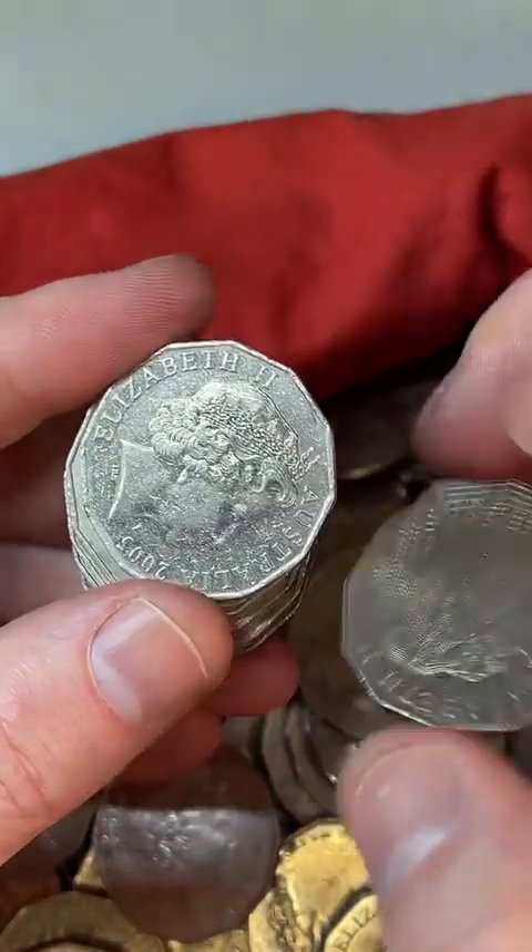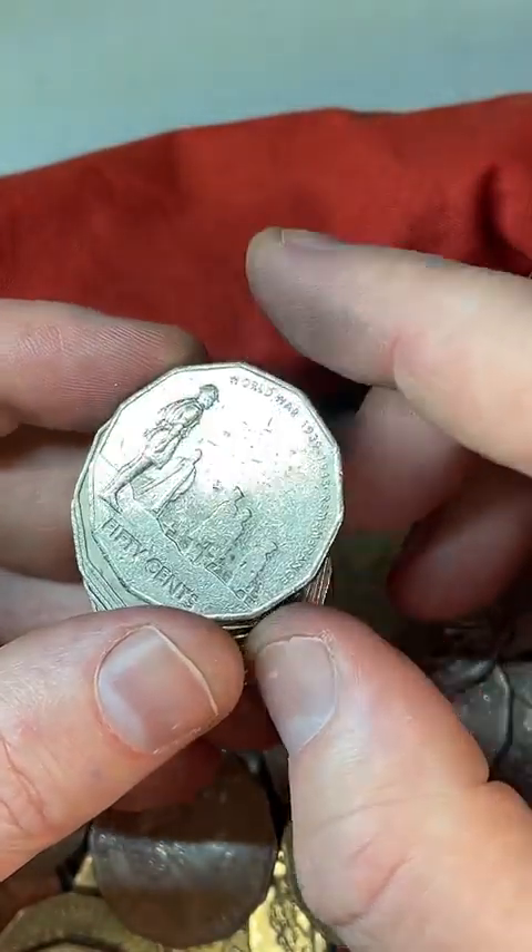Who names the coin errors? I'm not too sure — yeah, I'm not too sure about that one.